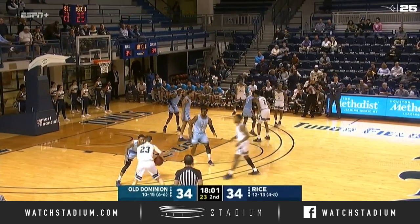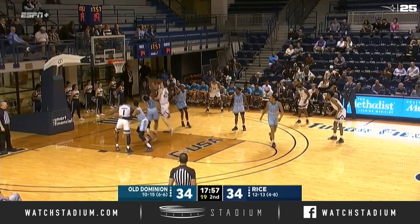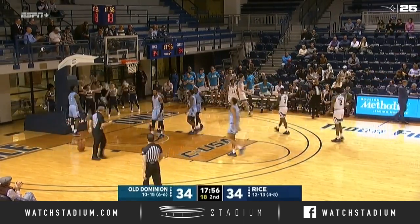Rice needs to stay on offense this half and not let Old Dominion get settled in finding open shots. Peterson on the drive — finger roll layup. Count the basket and a foul there for Peterson.